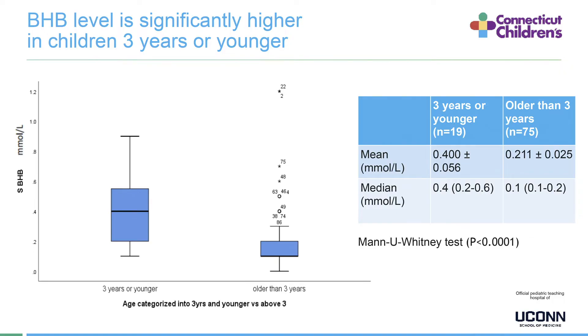The most important finding is that BHB levels are significantly higher in children three years or younger. The graph shows that younger children have higher ketones compared to older children, and this was statistically significant using the Mann-Whitney U test. Younger children had a mean BHB of 0.4 and median of 0.4 mmol/L, compared to older children with a mean of 0.2 and median of 0.1 mmol/L.